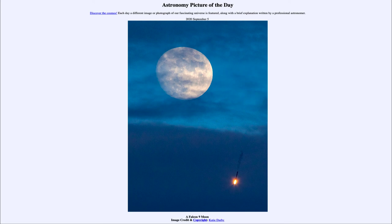So that was our picture of the day for September 5th, 2020 — titled 'A Falcon 9 Moon.' We'll be back again tomorrow for the next picture, previewed to be a cosmic crustacean, so we'll see what that's about. Until then, have a great day everyone, and I will see you in class.